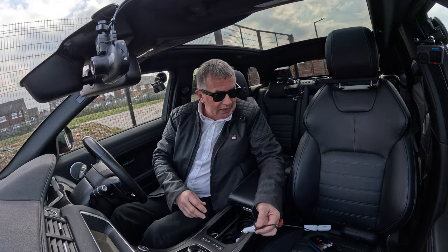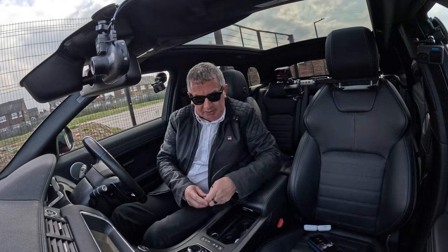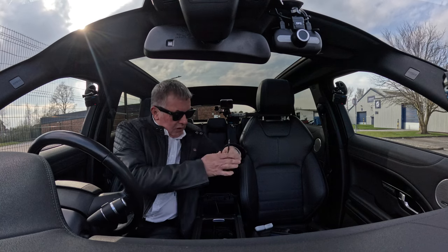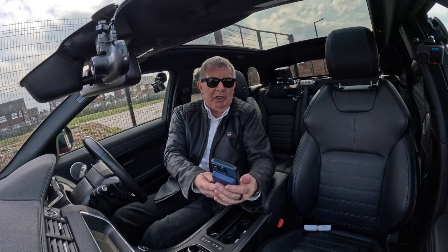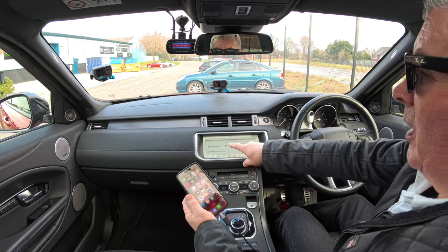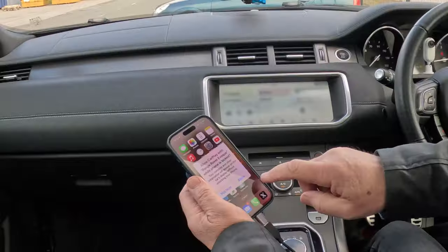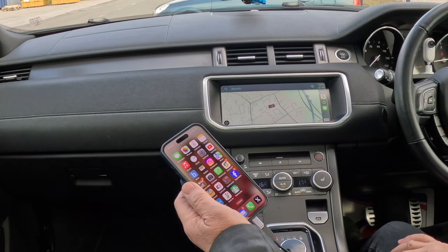If I just borrow my charging lead and plug USB in — plug the USB in there and then into my phone. Just watch that — I'll click that up. You'll see there Apple CarPlay. Press on Apple CarPlay — allow Apple CarPlay with Range Rover Evoque — allow. And then that's the best system ever.